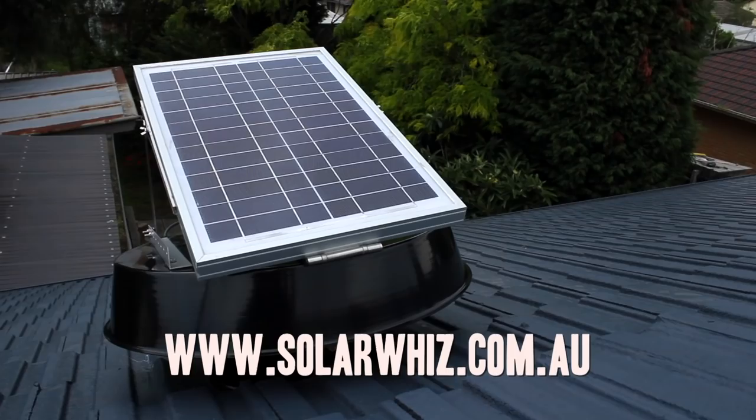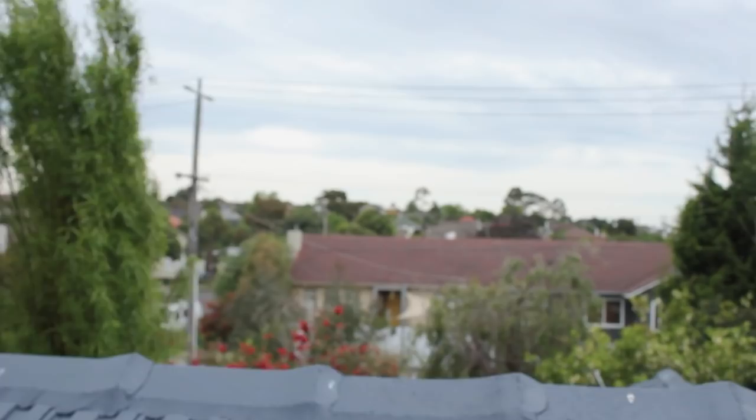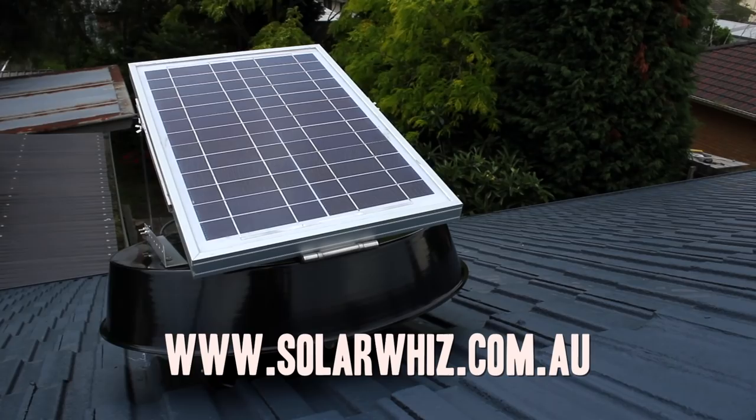It offers powerful natural solar ventilation for homes, offices and factories. SolarWiz fits neatly on the roof and is up to 20 times more effective than wind-driven vents.